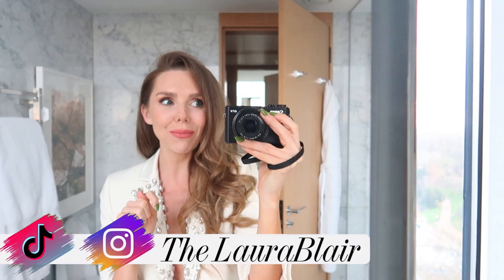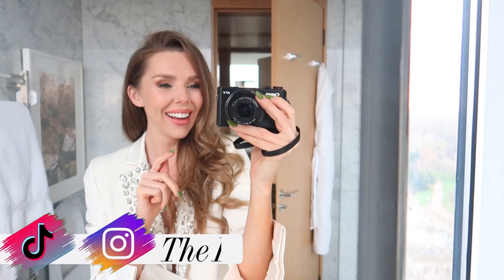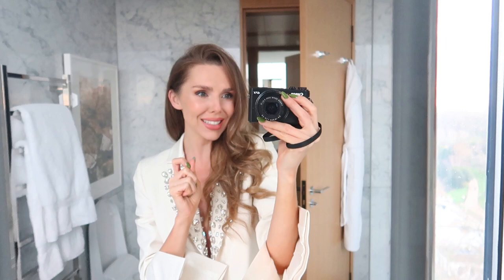Hi guys, welcome back to another vlog. I am back in London. I came back from Mexico a couple of days ago and I have recouped, had a few days with my family and now I'm back in London.